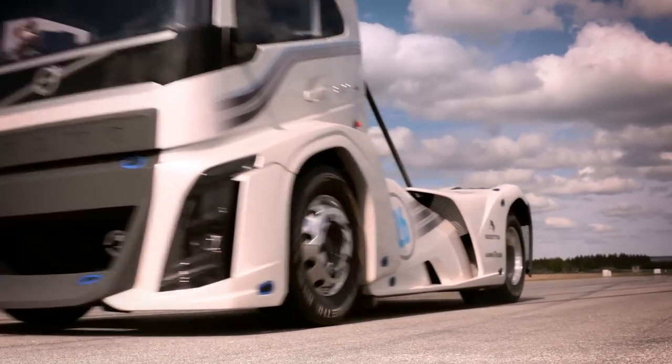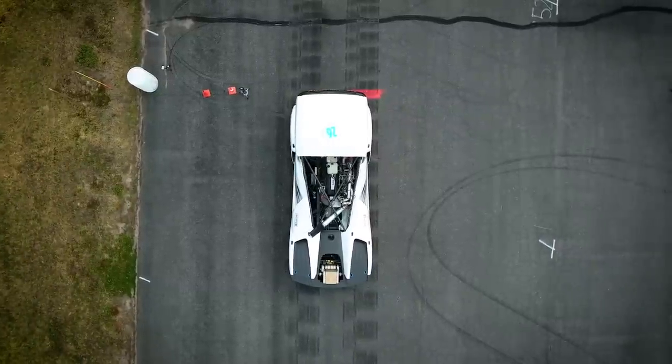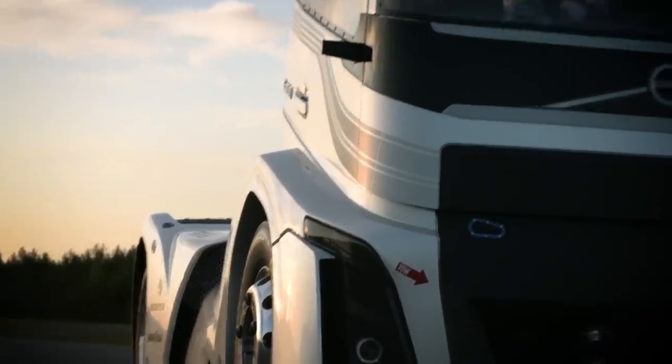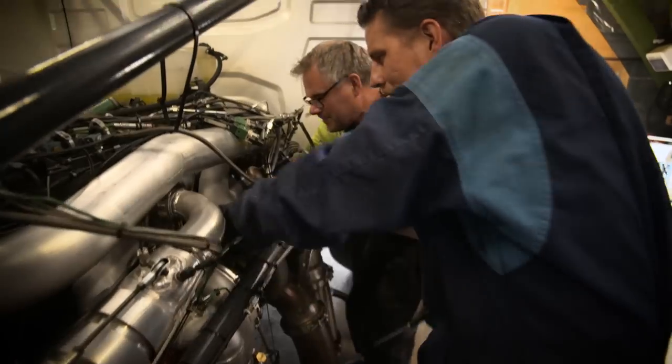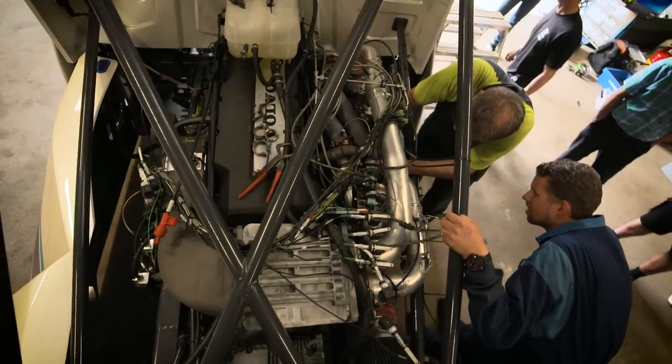It really has been a labor of love, this project. The Iron Knight is basically a truck where we said to our designers: think out of the box. And that's exactly what they did. They took all the DNA and the elements of today's FH, but strengthened everything. We sent that truck down the gym — it really does look like it's on steroids.